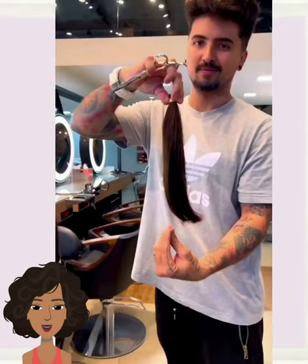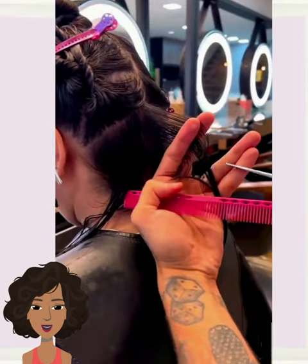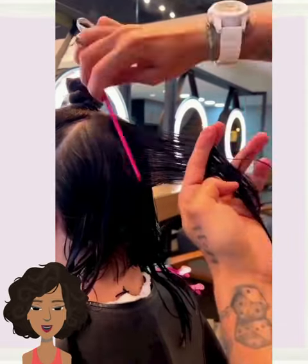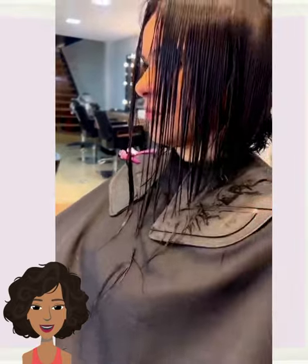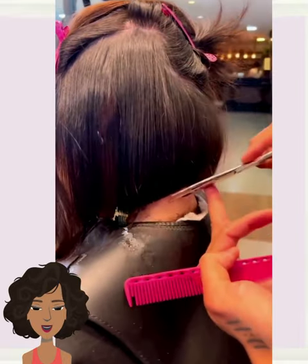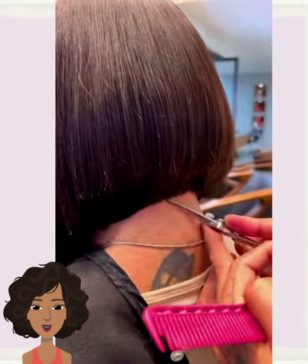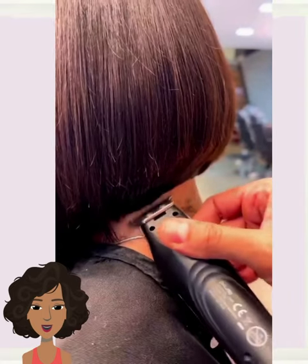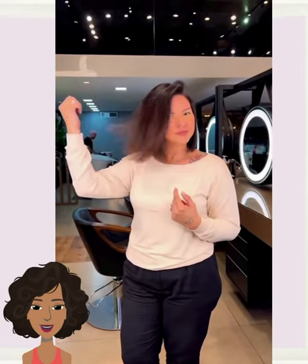And then we have another long-to-short transformation. Looks like he's doing an angled bob with this one — absolutely gorgeous, beautiful, blunt, angled bob style.